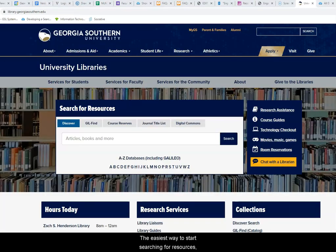The easiest way to start searching for resources, including scholarly and popular articles, books and ebooks, videos and newspaper articles, is from the Discover search box. Discover is the library's super search engine connecting many of our databases that collect and organize print and electronic materials.